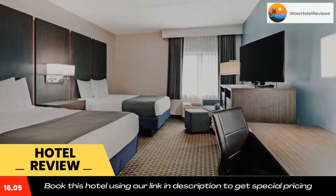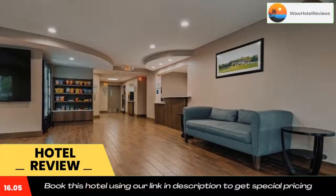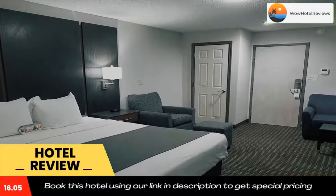The entrance to Ocala National Forest is about a 25-minute drive away. Use our link in the description to get a special discount on this hotel. Don't forget to like and subscribe to our channel.